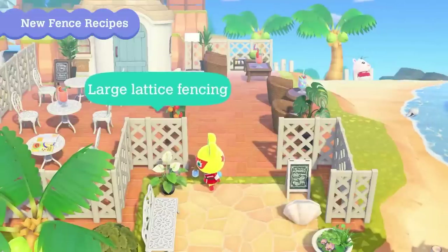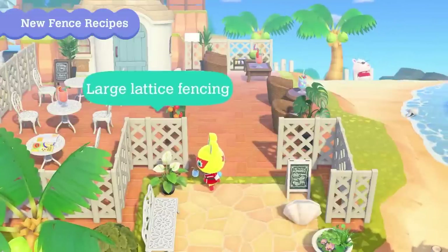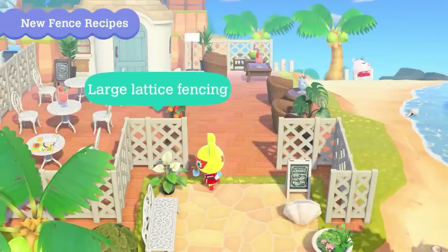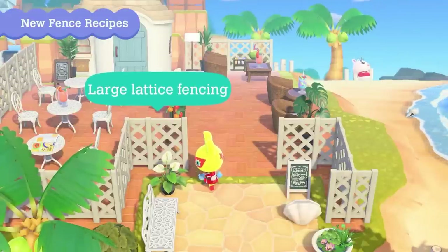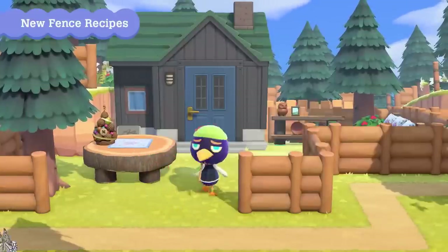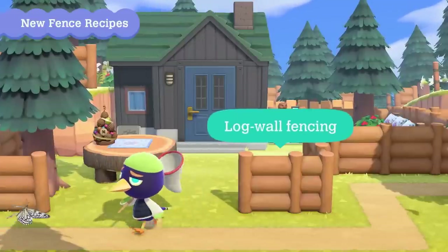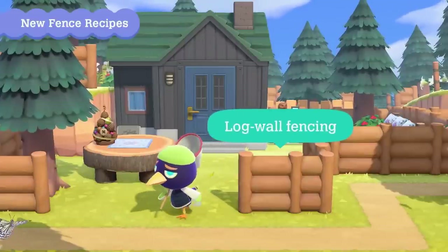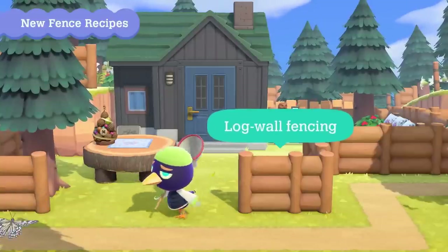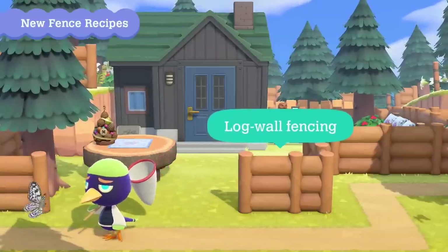They've also shown a large lattice fencing — we already have a similar lattice fence in brown, so it'll likely share the same color customizations as the picket fence. The log wall fencing is great for camp-style or cottagecore islands, perfect for woody and forest areas. There's no confirmation it'll be customizable, but if it is, it'll probably align with the existing log furniture customizations.